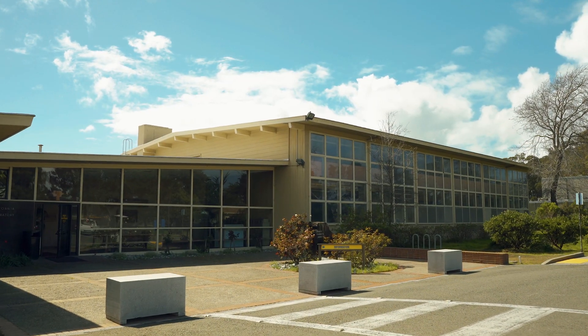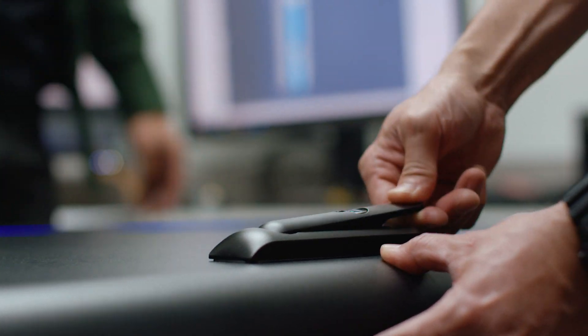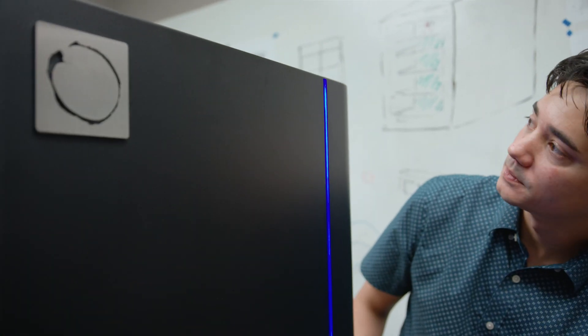Our well-rounded team has extensive experience in a range of industries, allowing us to design and engineer world-class products — ones that make energy accessible to many. Succeeding years of dedication, implementing research, and rigorous testing, we have developed the best-in-class energy storage solution: the Blue Ion HI.